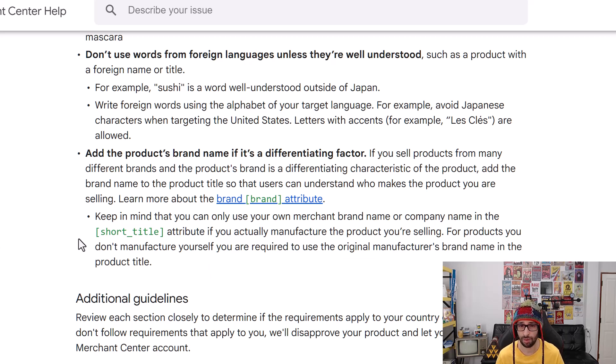It also says keep in mind that you can only use your own merchant brand name or company name in the short title attribute if you actually manufacture the product you're selling. For products you don't manufacture yourself, you are required to use the original manufacturer's brand name in the product title. For example, my company is feedarmy.com — I would not want to add feedarmy.com and then, say, Nike shoes, but remove the word Nike and just add the shoe product name without the manufacturer's name. You shouldn't be doing that.